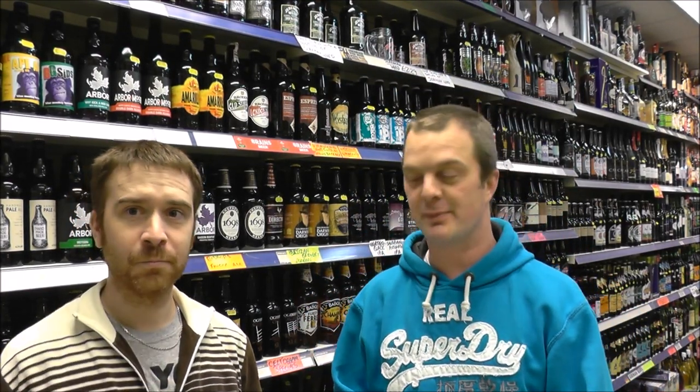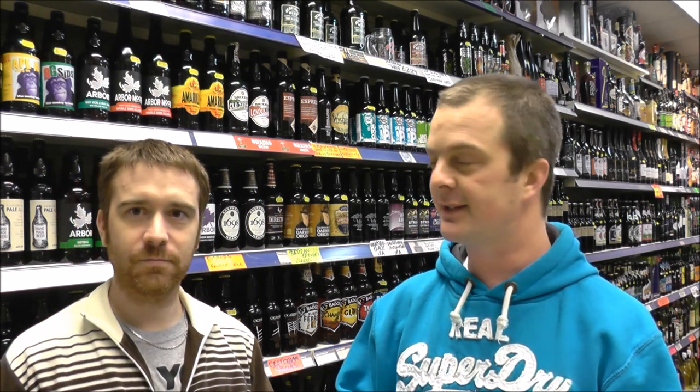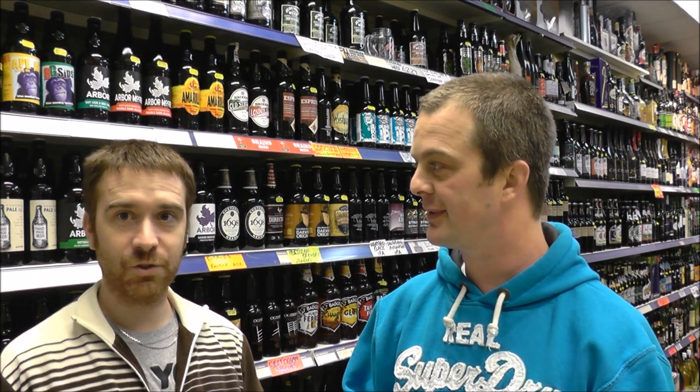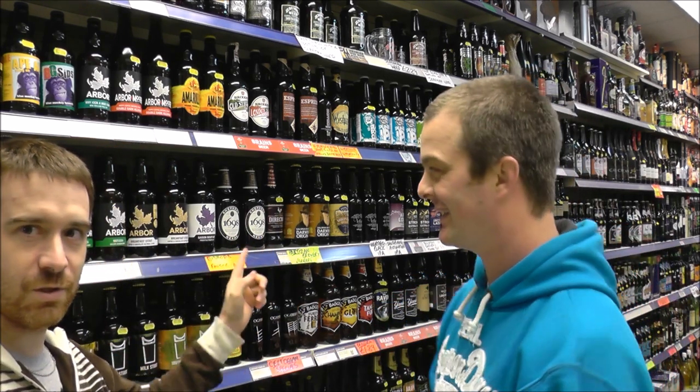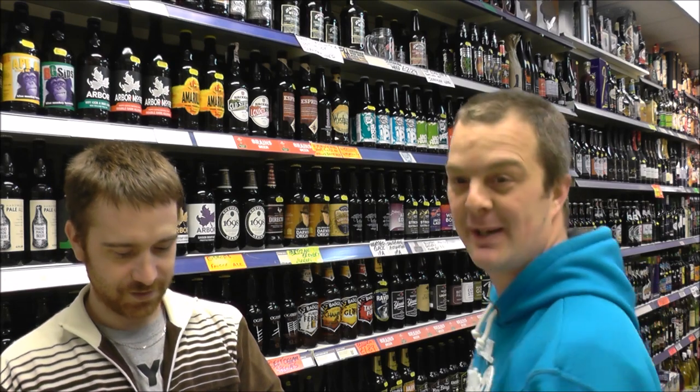It's beer o'clock on Real Health Craft Beer. I'm joined by Chris Leyte. We are out in Cardiff Discount Supermarket. There's some beer behind us — see if you can pick out the labels, tell us what your favourite is. Look at all that beer.